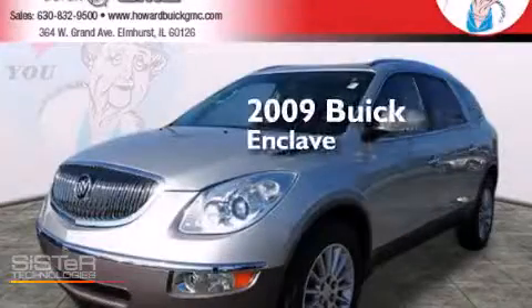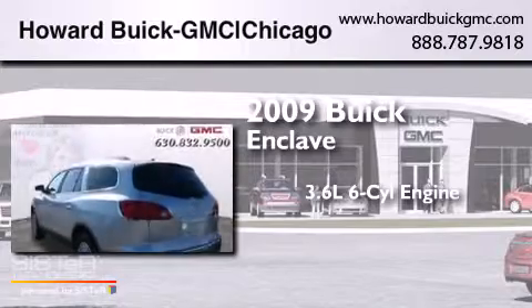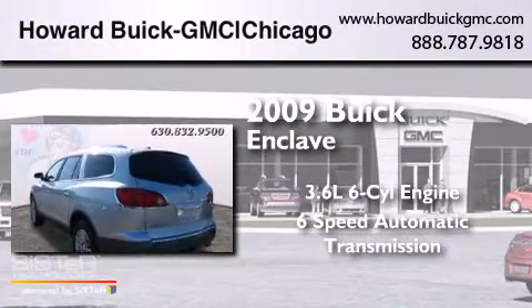This is a 2009 Buick Enclave. It has a 3.6 liter 6-cylinder engine and a 6-speed automatic transmission.